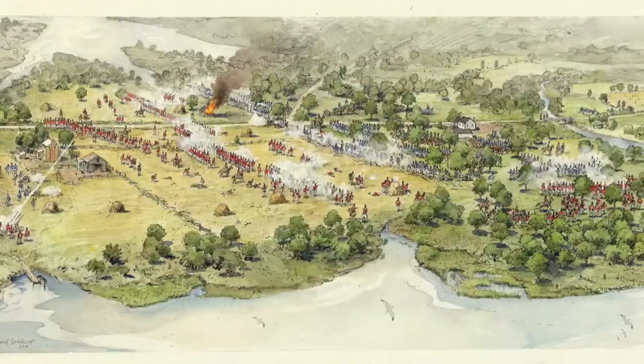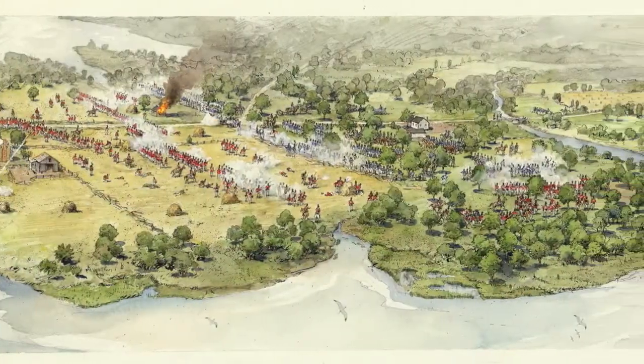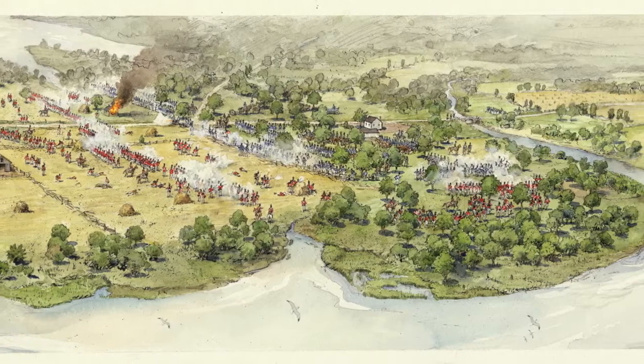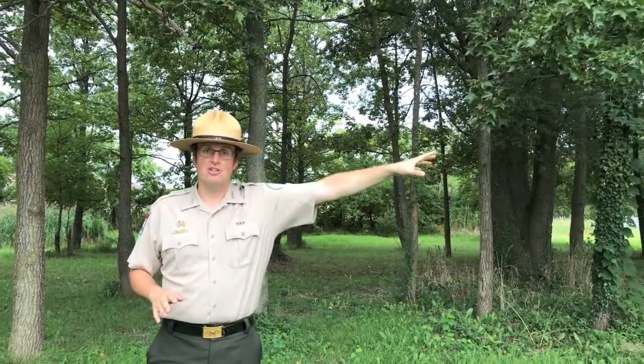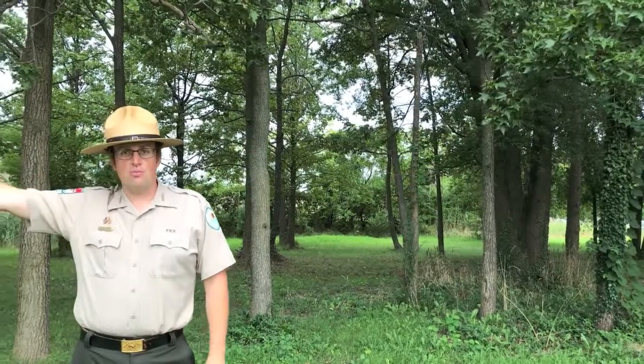The Battle of North Point is important for really two reasons. The first reason is that it delayed the British advance onto Baltimore. The British had planned to march 15 miles from the edge of the North Point Peninsula — about seven miles in that direction — all the way to the outskirts of Baltimore in one day, coordinating their land attack at the same time the British Royal Navy were going to bombard Fort McHenry. The fighting here, which was only about an hour, was long enough to delay that from happening.